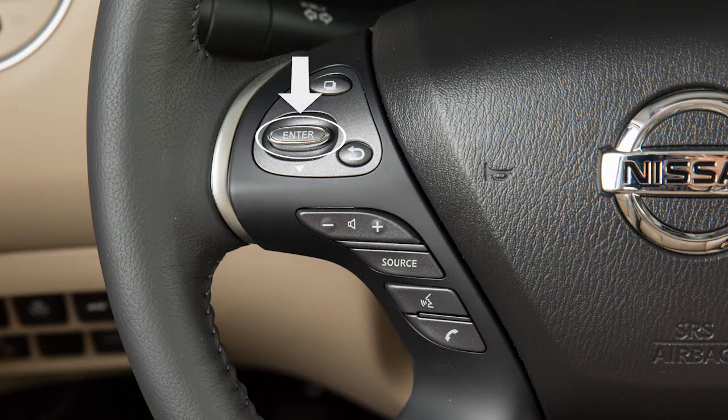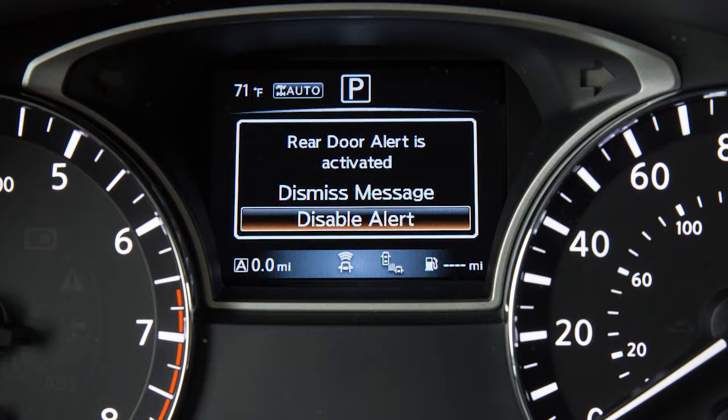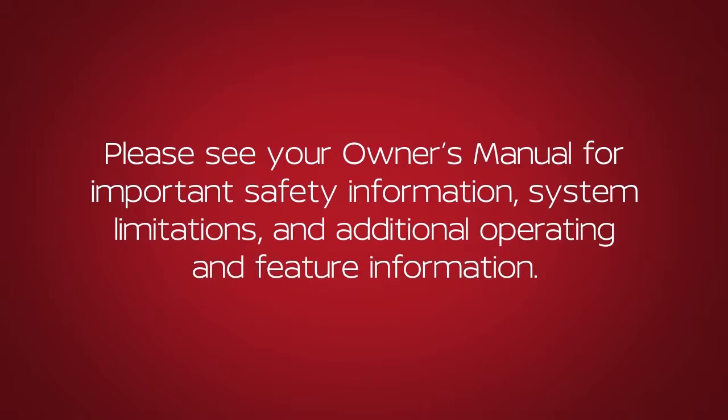You can use the steering wheel switches to disable the Rear Door Alert for the remainder of the current trip. Select Disable Alert to disable the alert. Please see your Owner's Manual for important safety information, system limitations and additional operating and feature information.